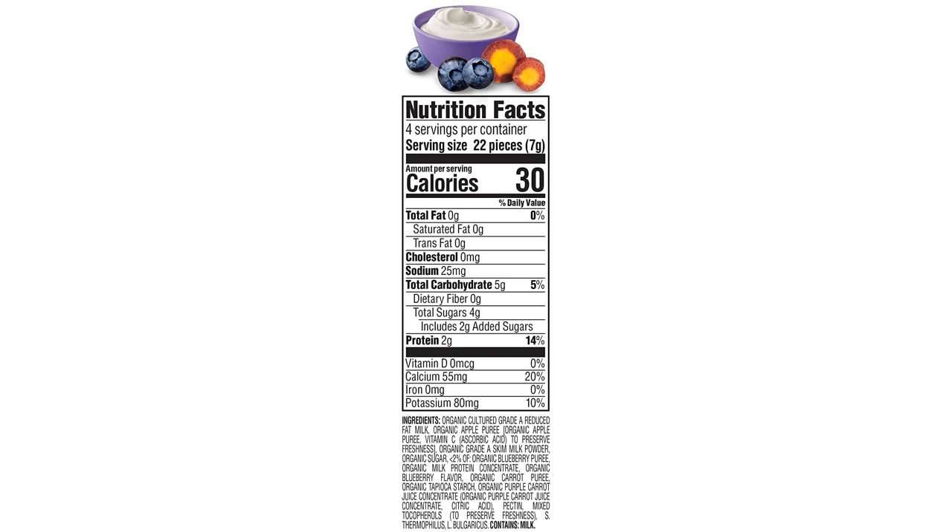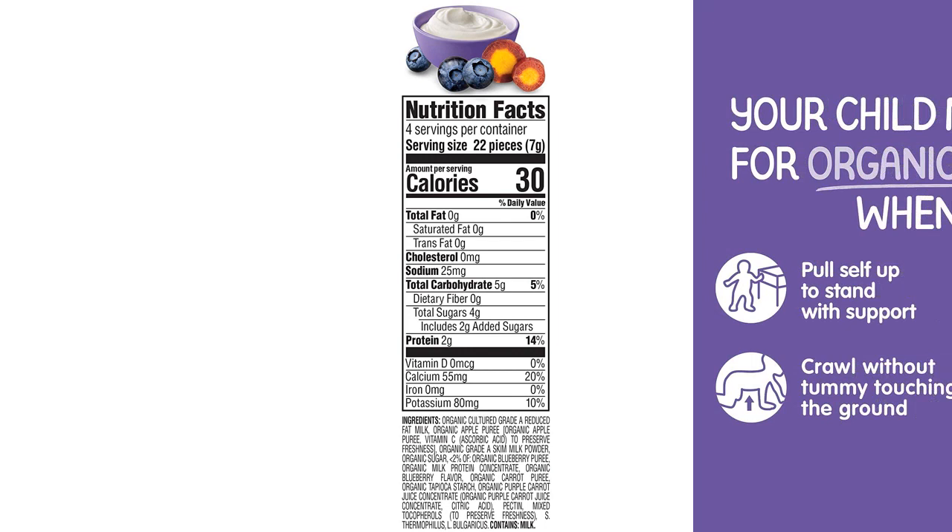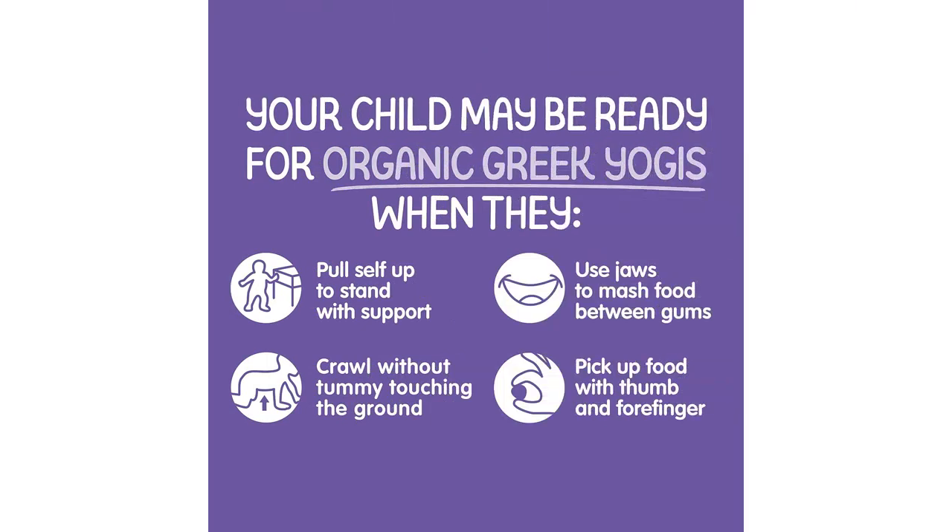The freeze-dried yogurt and fruit snacks come in blueberry and purple carrot flavors, which are both delicious and healthy options for my little one. I love that these snacks are made with organic ingredients, knowing that I am providing my baby with the best possible nutrition. It gives me peace of mind that there are no artificial flavors or preservatives added.